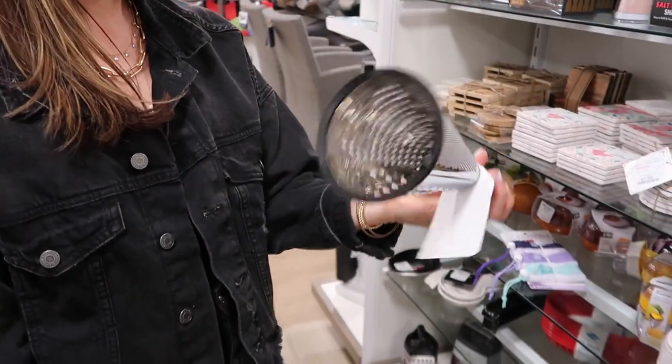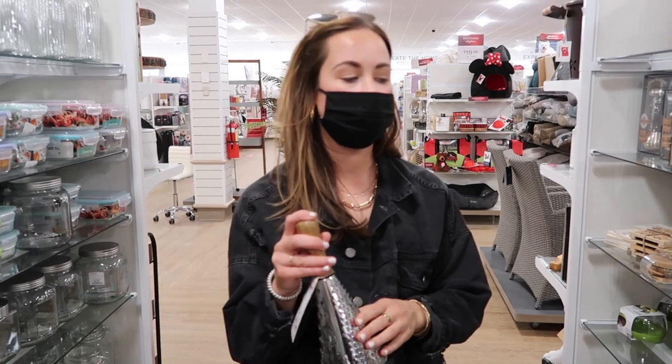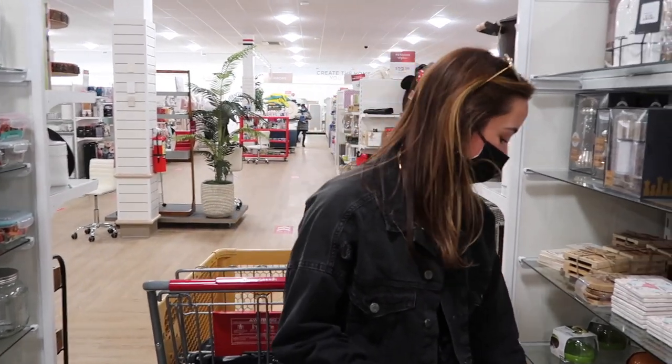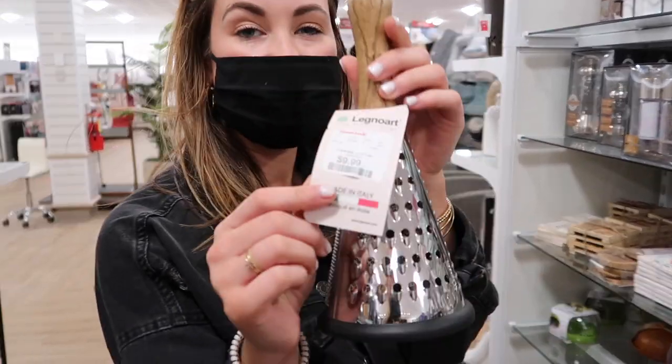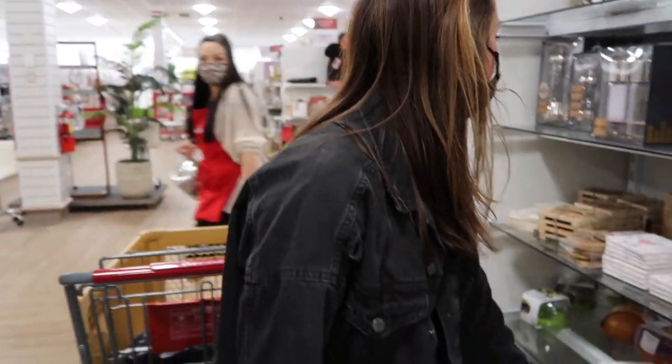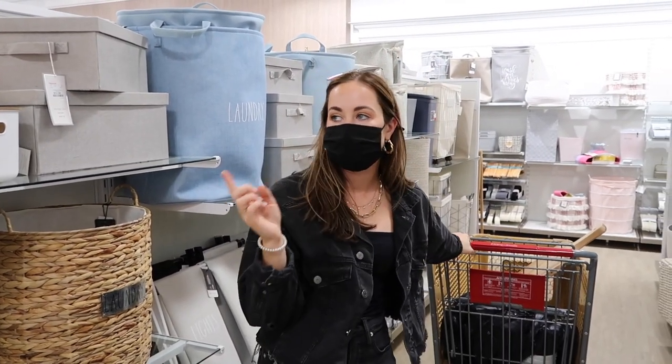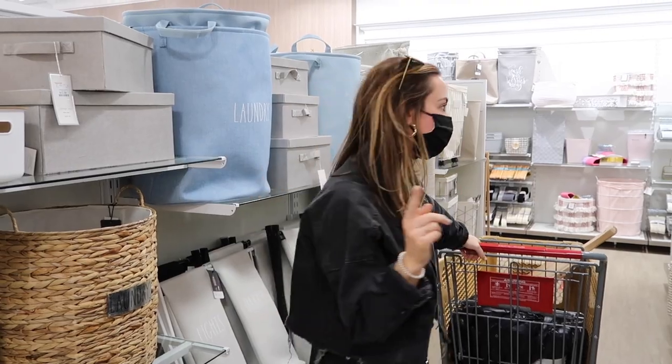That's really cute. This could be another cute gift if you got like a mac and cheese kit for them. Oh my god, that would be so cute. They've got cute pastas here too. $9.99. Genius. One of my favorite things to do is ditch these laundry baskets because none of them are cute and get large baskets.